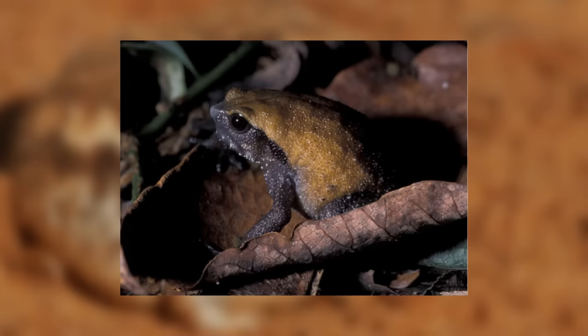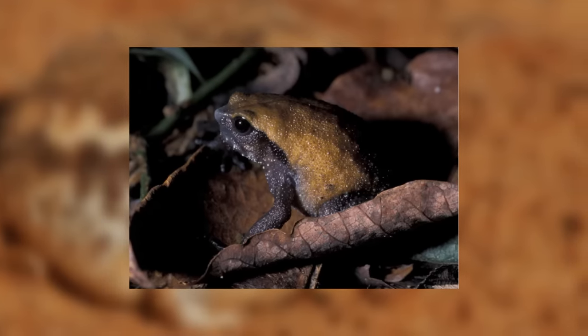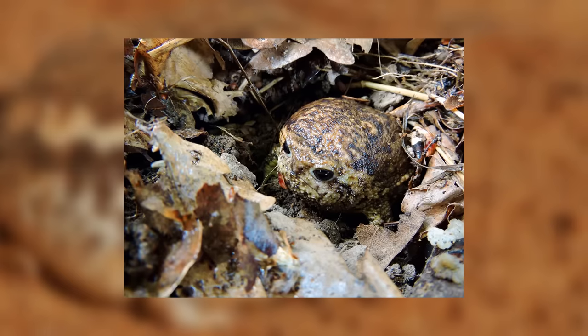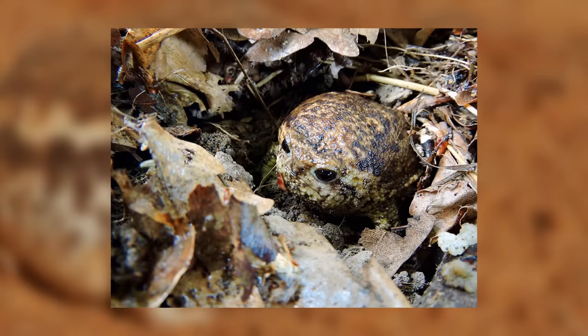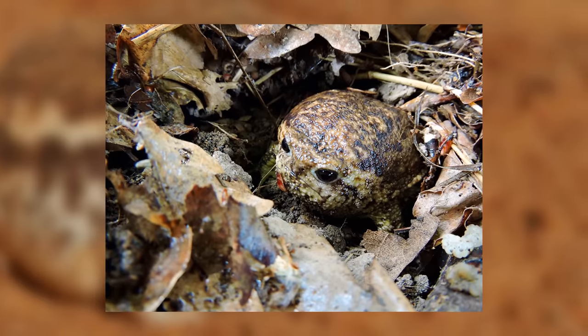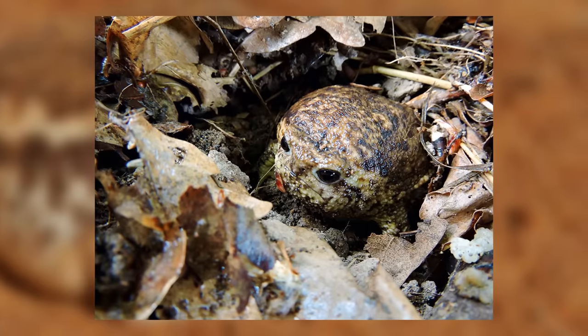Despite this huge variance in habitat, all the species seem to display quite similar behaviour of burrowing, which might seem strange for a frog. In desert or dryland habitats, they have been found to spend most of their time burrowed into the sand and dirt, and in more wet forested habitats they like to burrow and hide under leaf litter and in the ground. They do not actually need a body of water to survive in.